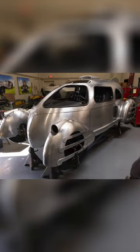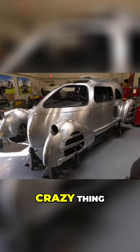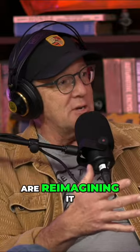And Platypus — which if you've been following any of our social media, you've seen Platypus. Crazy thing. Started off as an airplane, a 1948 airplane, and now these two guys are reimagining it.